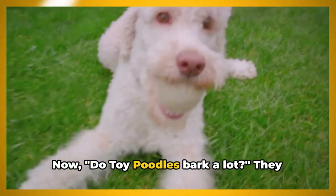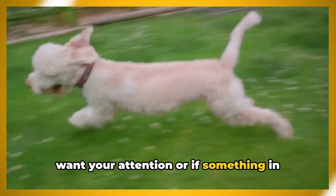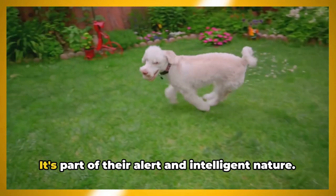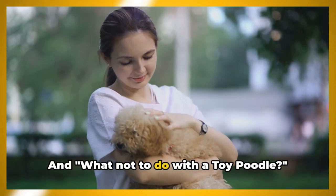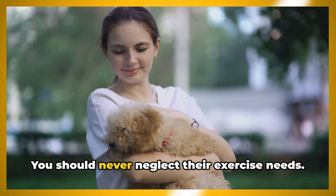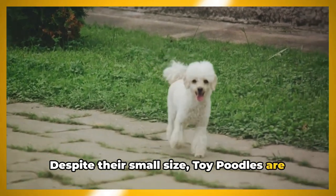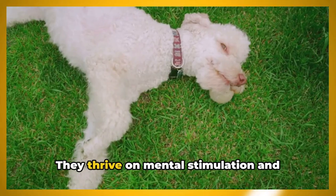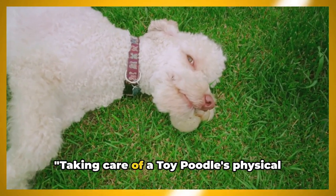Do toy poodles bark a lot? They can be quite vocal, especially when they want your attention or if something in their environment changes — it's part of their alert and intelligent nature. You should never neglect their exercise needs. Despite their small size, toy poodles are active and agile and thrive on mental stimulation and physical activity.